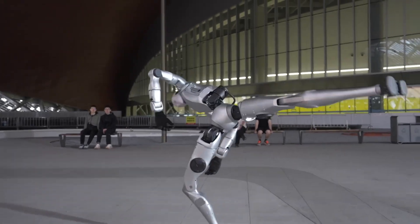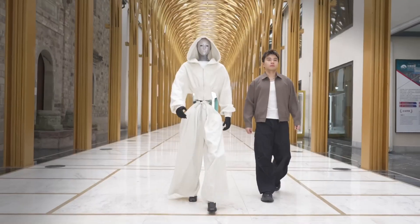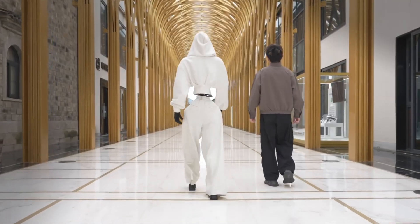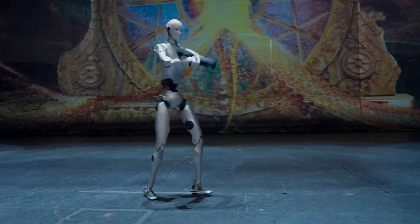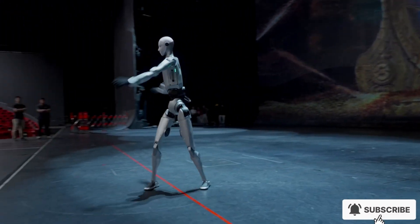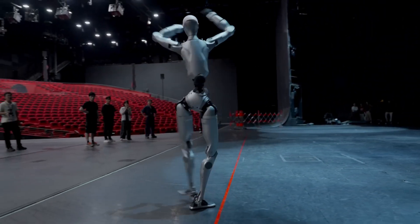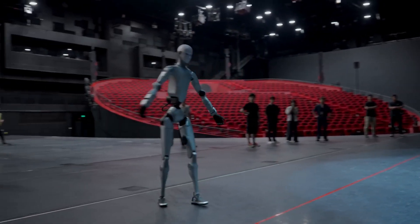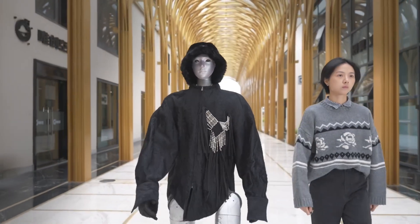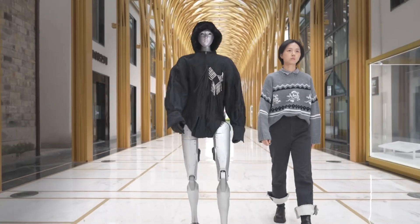Opinions are divided. Some call the H2's dance routines all-flash. Others say it's proof of mechanical precision under extreme conditions. Either way, this launch was about more than just performance — it was about reshaping how people see robots. By dressing it in human clothes and giving it a human face, Unitree was trying to make the uncanny feel normal. Because to live comfortably among us, robots can't look like metal skeletons. They have to look familiar.